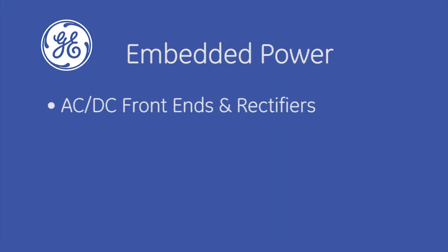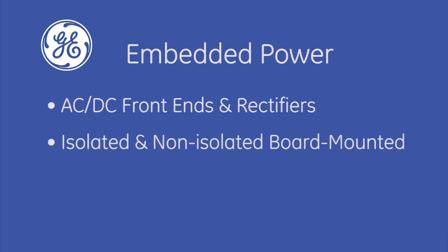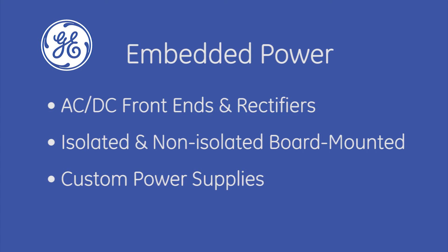Embedded Power offers AC-DC front ends and rectifiers, isolated and non-isolated standard board-mounted solutions, and custom power supplies for a variety of applications.